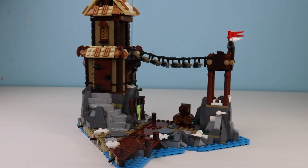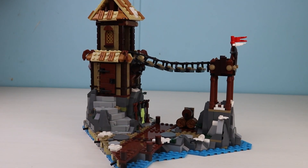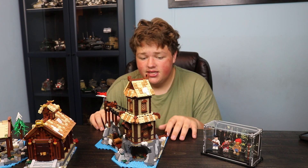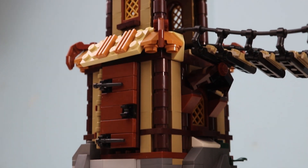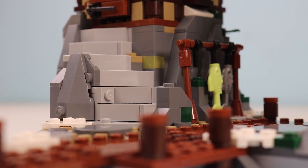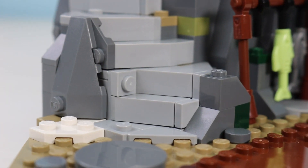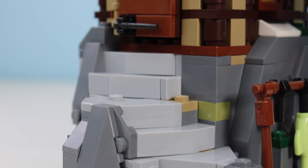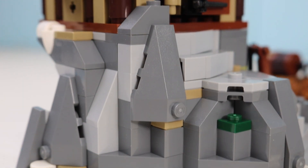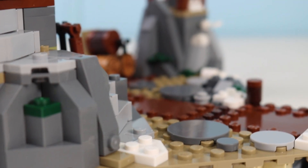My absolute favorite section of this build is the dock, slash swinging bridge, slash tower, slash other tower section. It seamlessly fits against the main hall. My favorite things are first the staircase going up — all of this is just beautiful to see in LEGO. I like that they're starting to use SNOT techniques a whole lot more. The staircase is awesome, and the whole rock work going up to this tower is very nice, with wedges on the side and a mixture of regular build and SNOT build.